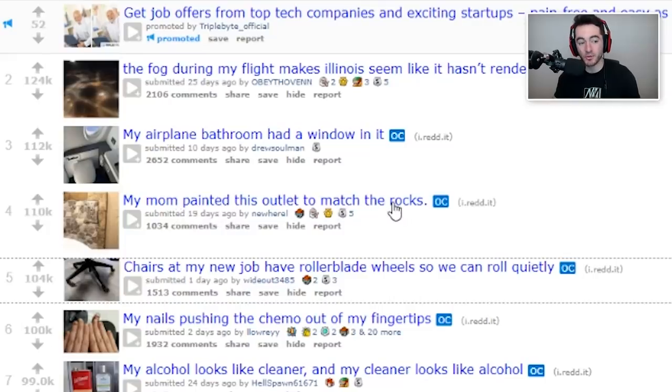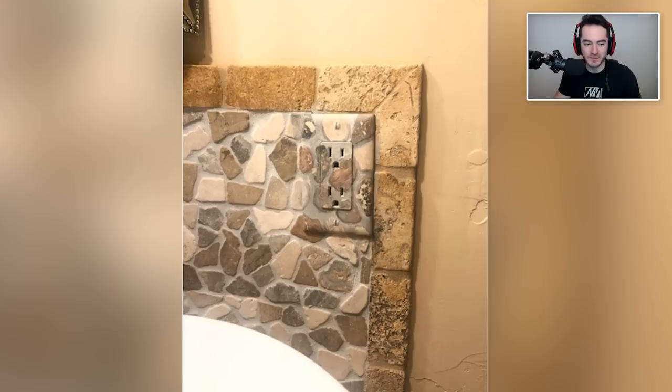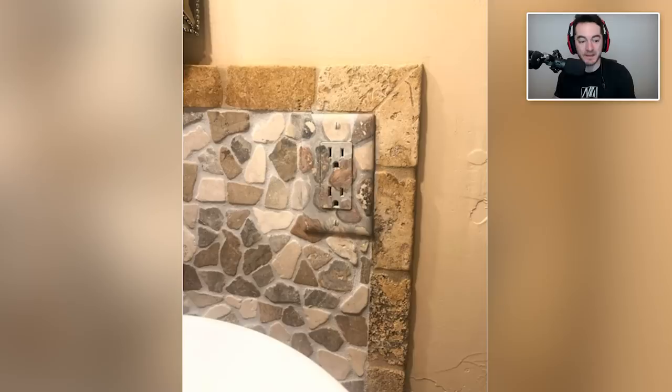My mom painted this outlet to match the rocks. It's actually a pretty impressive paint job right there. Like, what outlet? I can't see anything. I hope that — is that a bathtub right there? It seems awfully close for comfort for an outlet to be next to a bathtub like that. I suppose it's okay if it's the sink, although I don't know, what's the worst splashing hazard — the bath or the sink? That's a good job though, that really worked.